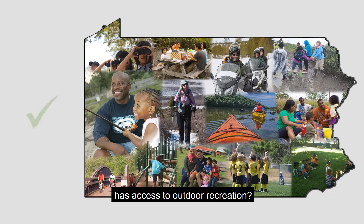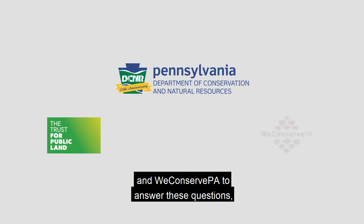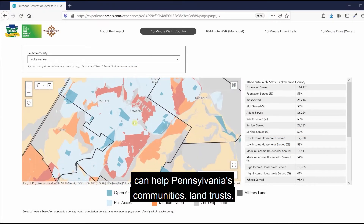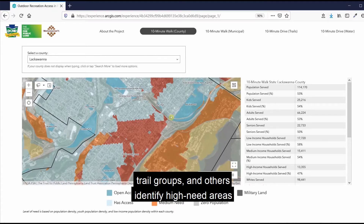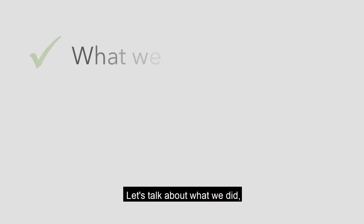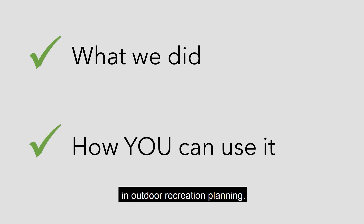Who in Pennsylvania has access to outdoor recreation? And more importantly, who doesn't? DCNR recently partnered with the Trust for Public Land and We Can Serve PA to answer these questions. New mapping tools developed through this partnership can help Pennsylvania's communities, land trusts, trail groups, and others identify high-need areas for new parks, trails, and recreational water access. Let's talk about what we did and how you can put these new web maps to use in outdoor recreation planning.